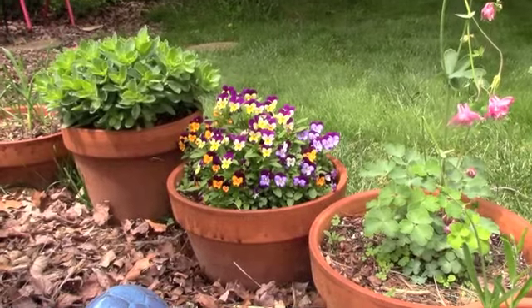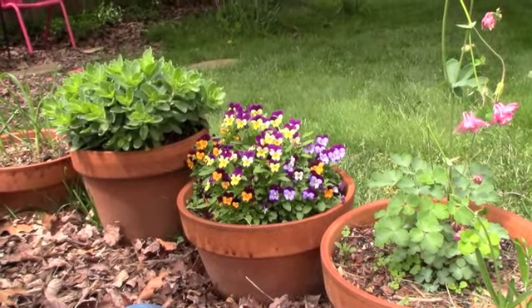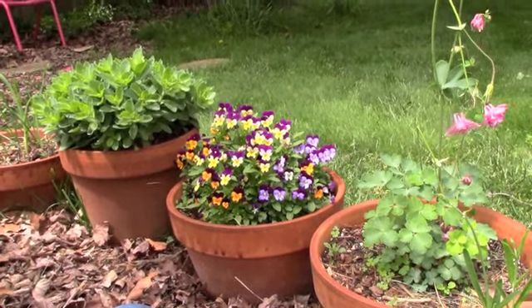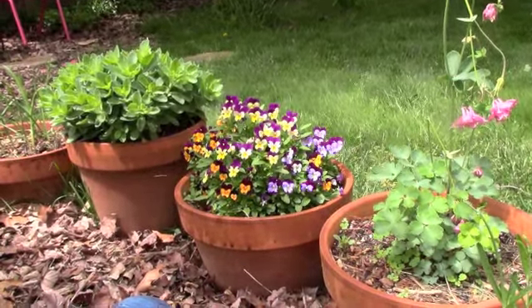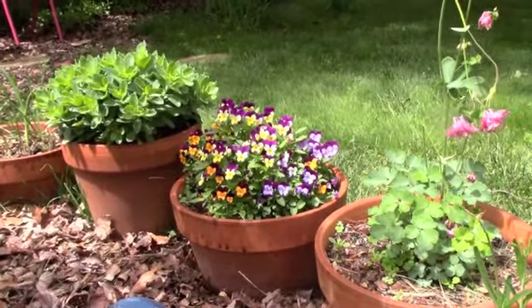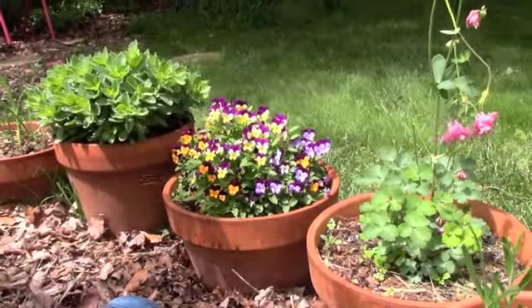The violas have been spectacular. I planted these last fall and enjoyed the blooms then, and they came back full force this spring and have been blooming for weeks. I love them, and I just read that they're perennials. I've seen that they've seeded themselves around the base in the pot, so I am definitely going to have more violas next year.